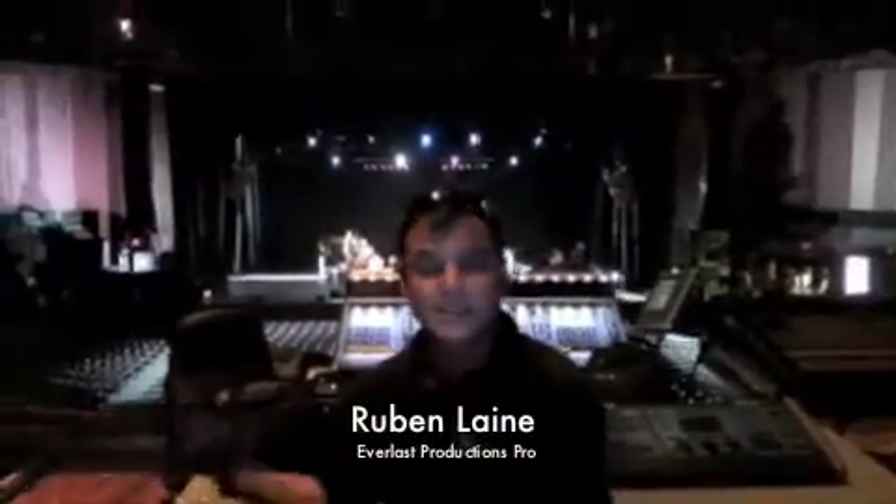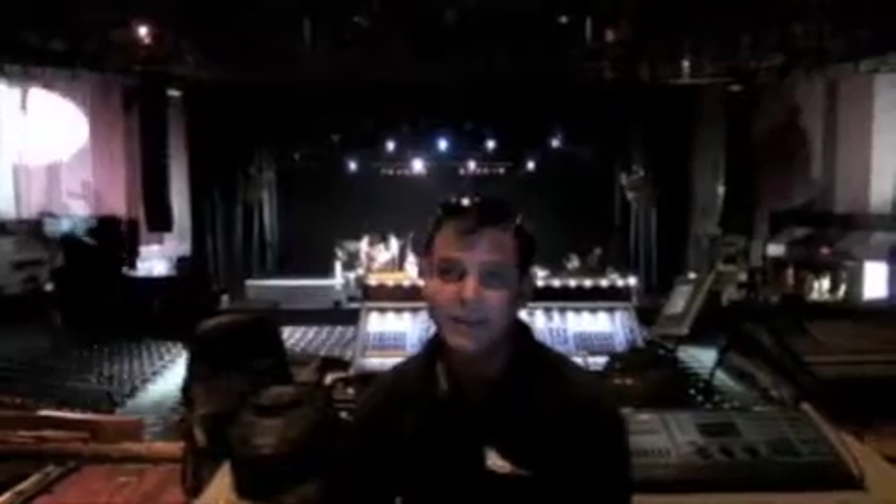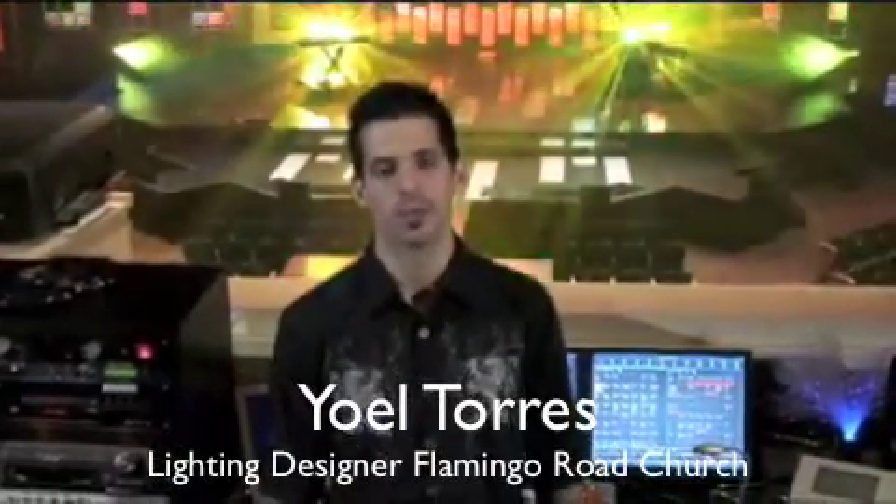Hi, my name is Ruben Lane. I'm a lighting programmer with Everlast Productions. We're at the James L. Knight Center about to start rehearsing. We have a series of 1400 Design Spots which are working great — we've had them out on the road for a couple of months and we haven't had any single issues with them. It's a very dependable and high quality fixture.